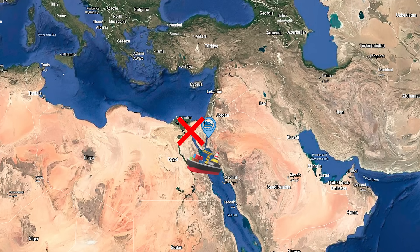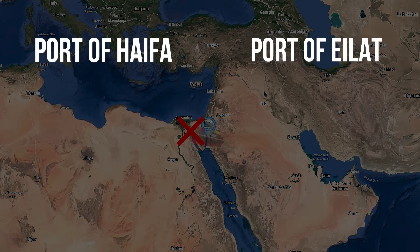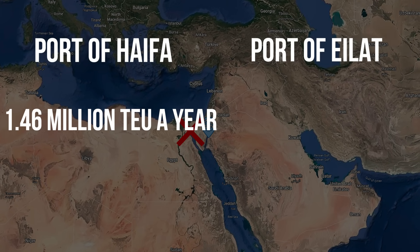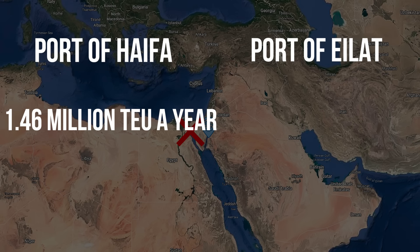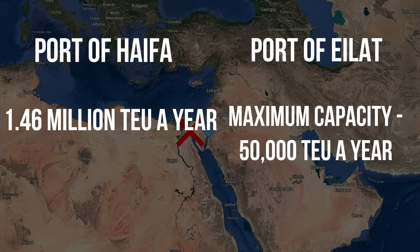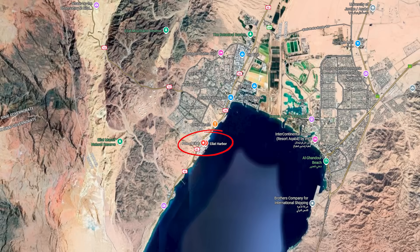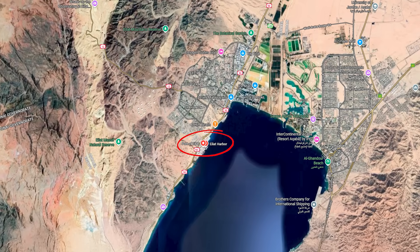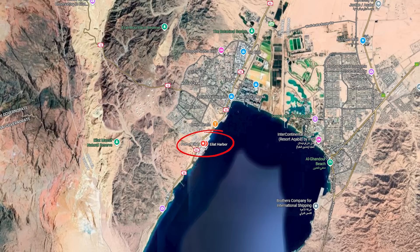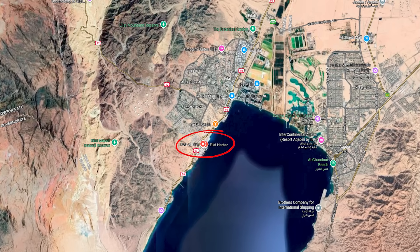You'd think it's perfect, but there's a reason Eilat hasn't replaced the Mediterranean ports yet. In 2018, the port of Haifa handled 1.46 million TEU, while the maximum capacity of the port of Eilat is estimated at around 50,000 TEU — almost 30 times less. The port of Eilat is located on a really tiny piece of land, so fitting in port infrastructure was already a challenge. At the same time, the city is a symbol of Israeli tourism, so a lot of space is taken up by related infrastructure.